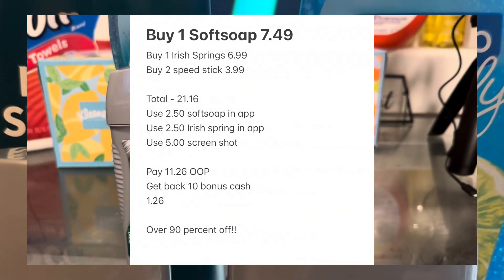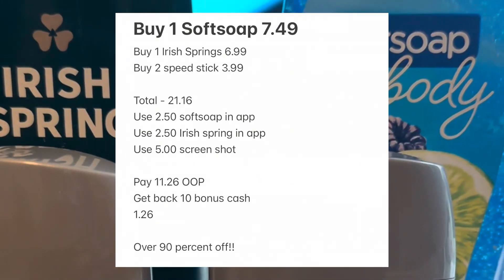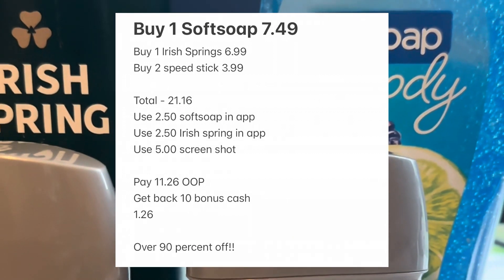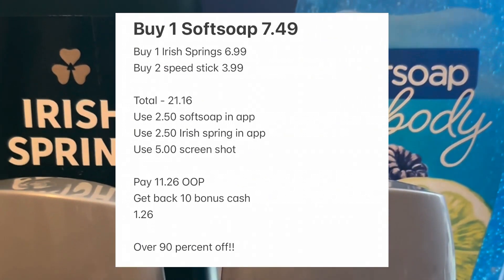So you're going to use all of that. You're going to pay $11.26 out of pocket and you're going to get back $10 in bonus cash reward, making your grand total after rebates and coupons $1.26.